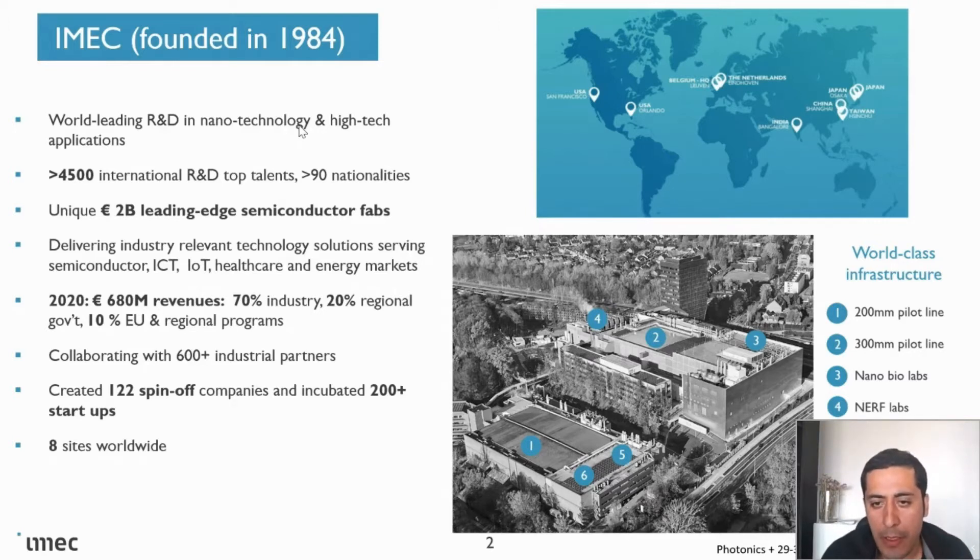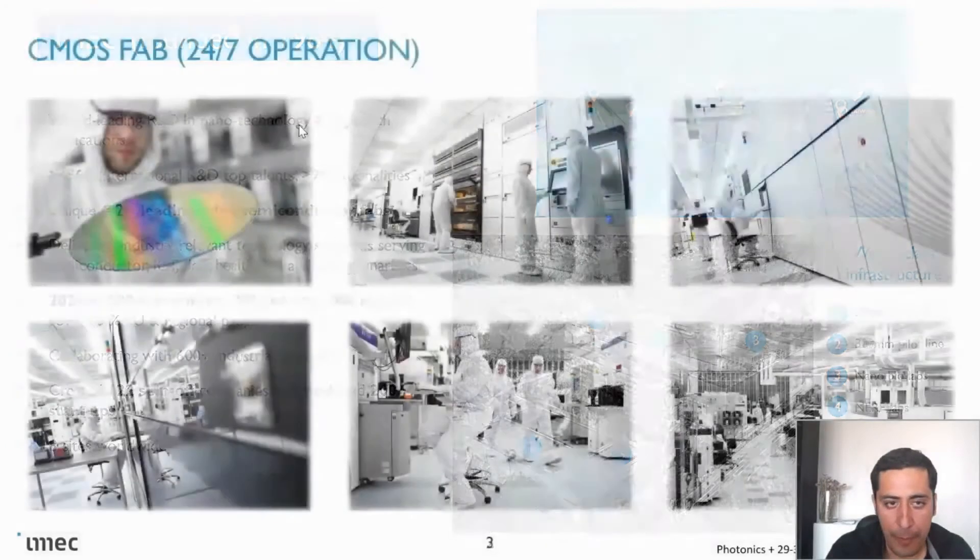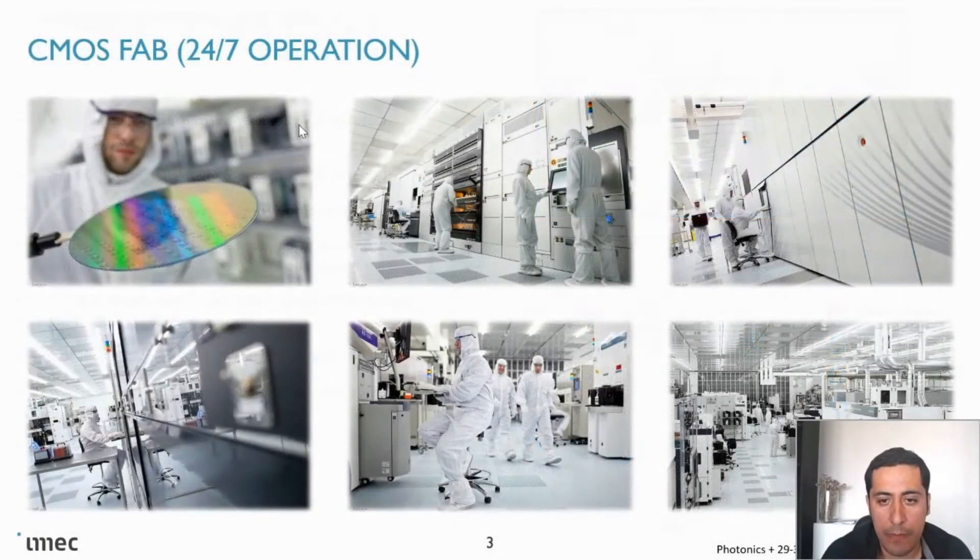You can see the bird's-eye view of our campus with 300-millimeter and 200-millimeter lines. We also have other labs like solar cell labs and bio labs, and we have sites in the US and in Asia. Our CMOS lines for 200-millimeter and 300-millimeter are running 24/7.